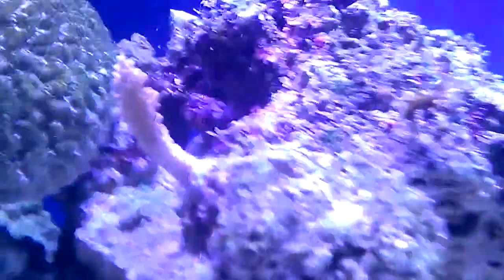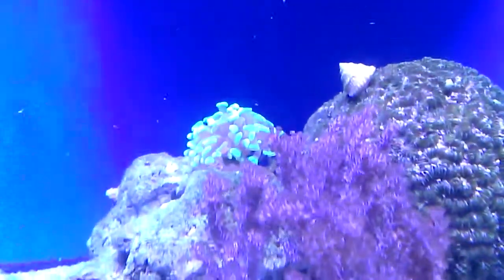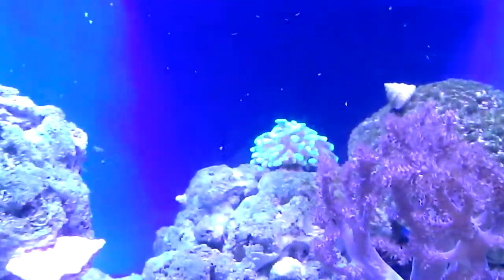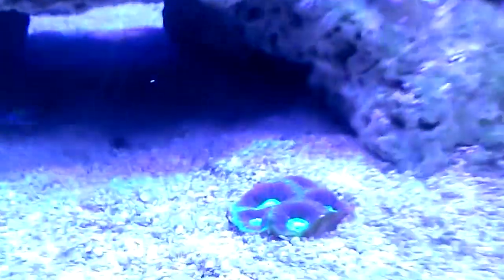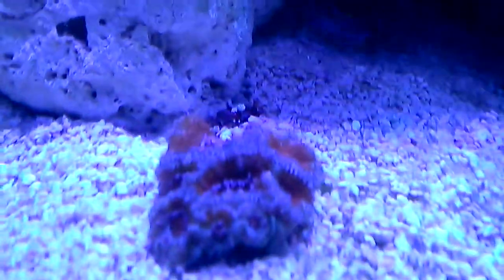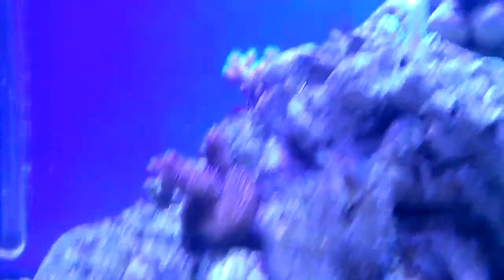Strawberry shortcake's not doing well at all. Leather is huge. My hammer, my bicolor hammer, it's doing awesome — it's definitely doubled in size. My montipora's doing great, my favias are doing great, my acans are doing awesome.